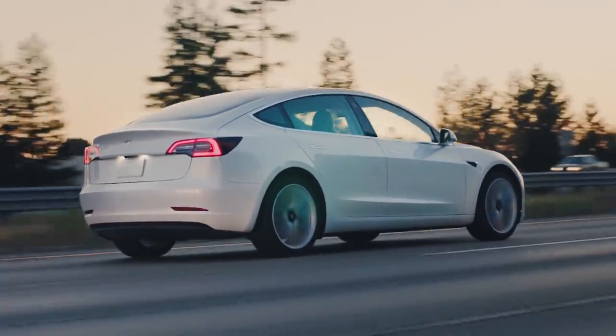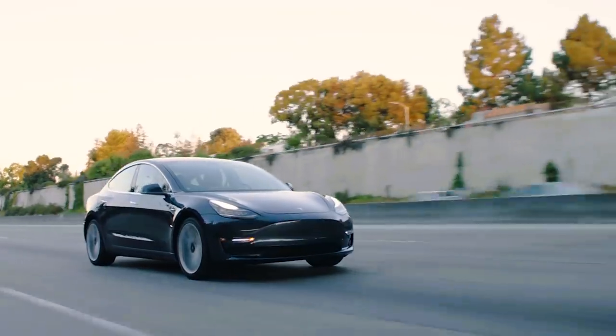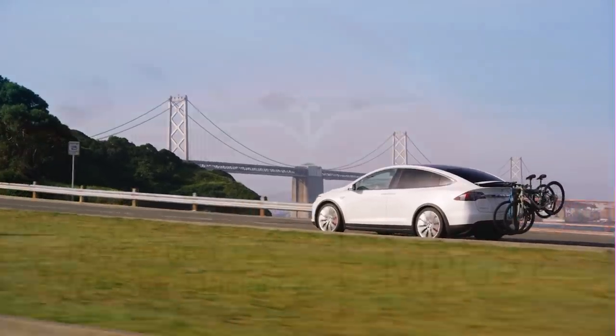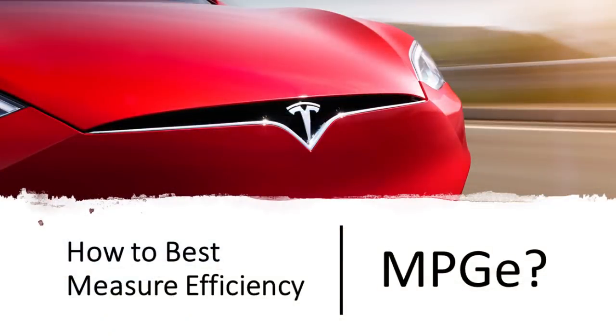Obviously, for standard gas or petrol cars, we measure the efficiency by miles per gallon. But there is a number thrown out there for electric cars called miles per gallon equivalent, MPGE.